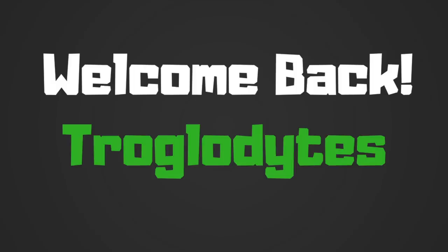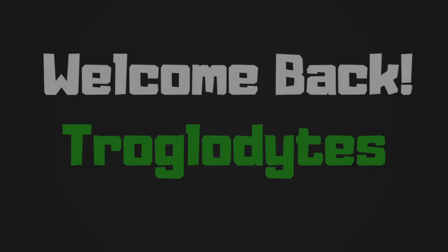Welcome back to your daily dose of guitar information, the Trogly's Guitar Show. Current event time!